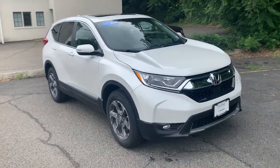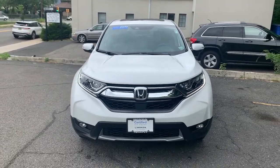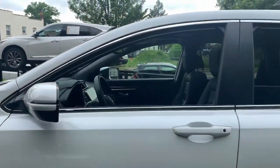Get into a car with value. 2019 Honda CR-V. With less than 25,000 miles on the odometer, this vehicle provides excellent value.